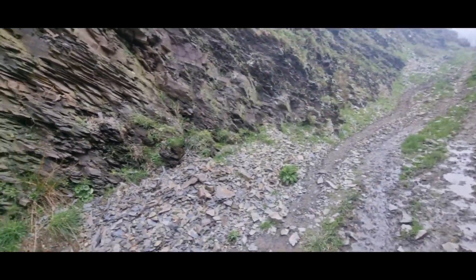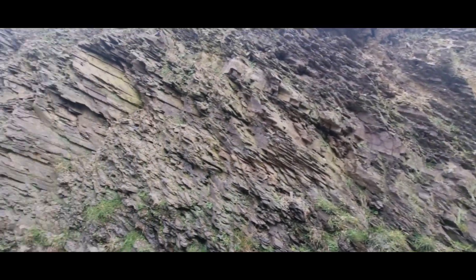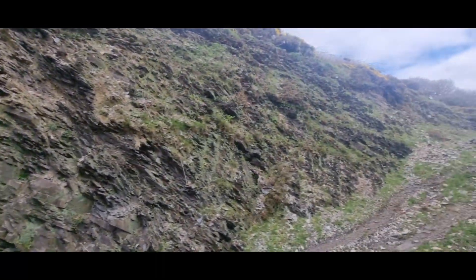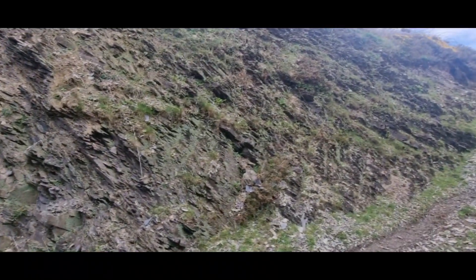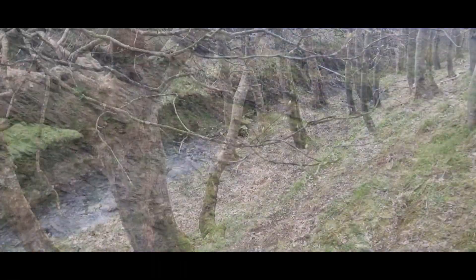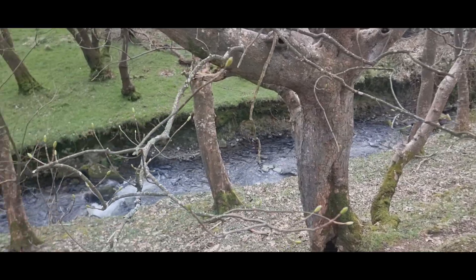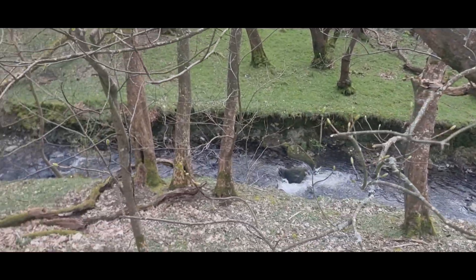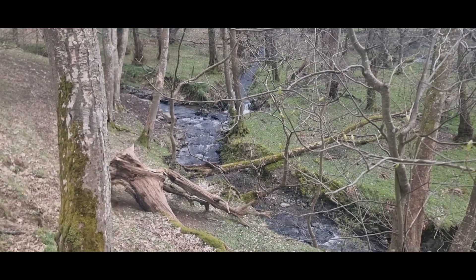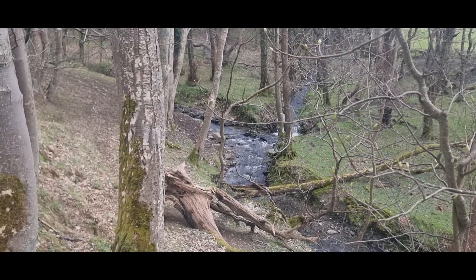Just plain shale in the bedrock — no signs of mineralization at all. Not looking good. Nothing very exciting down there; that's where the tributary is draining.